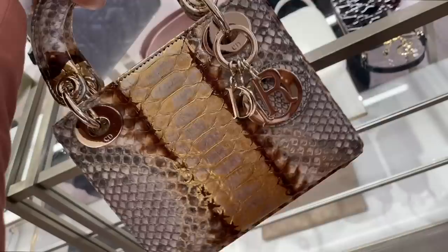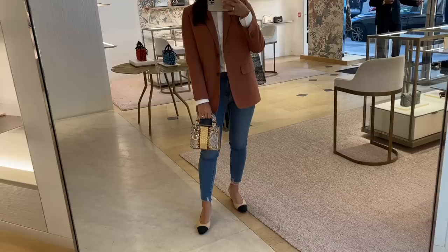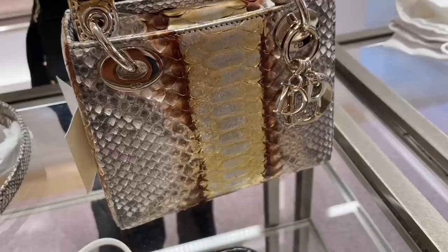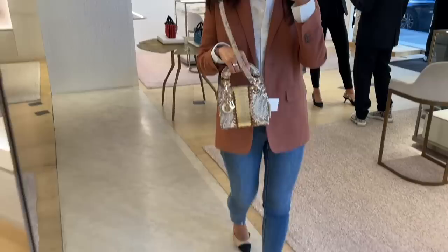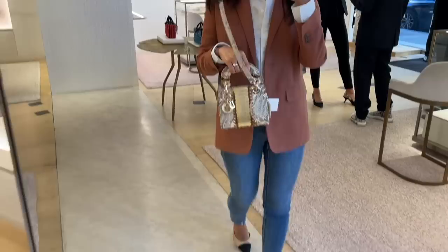Since every Dior store has slightly different stock, I wanted to check the Rue Saint-Honoré store out as well. This python Lady Dior really captured my attention at first glance — it's so bold but neutral at the same time with the beautiful gold and brown coloring throughout. The wilder side of me loved this bag, but I think it's still too much for my aesthetics. Maybe one day — it's definitely one of a kind.